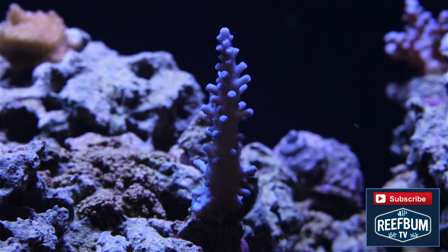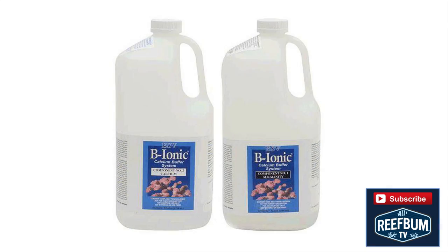Cost can be a downside when using two-part for tanks requiring a lot of calcium and alkalinity supplementation, but some SPS enthusiasts swear by it since it is a ready-made and simple to use solution. Just figure out the amounts you need and add daily manually or via some automated doser.